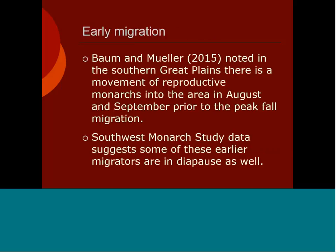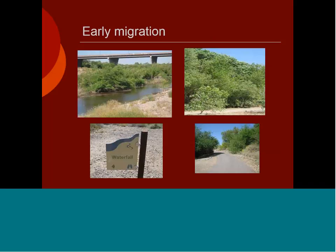A study published by Baum and Mueller showed that one month before the main migration, many early migrators are actually breeders — they lay eggs as they move south and their offspring join the main migration a month later. But our study is showing that in that one month prior, some of them are indeed true migrators. We also found there are overwintering areas in the southwest, in the Phoenix area, the Tucson area, and along the Colorado River — these might exist in other southwestern states with riparian habitats.